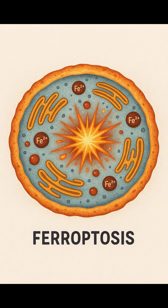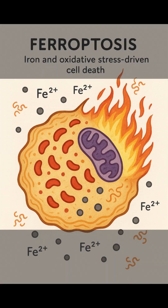One of the most fascinating and recently discovered among them is ferroptosis, a kind of death driven by iron and oxidative stress. Let's dive into its story.